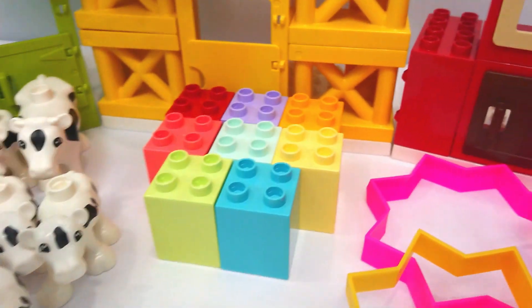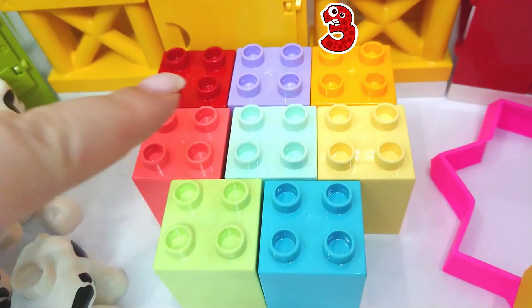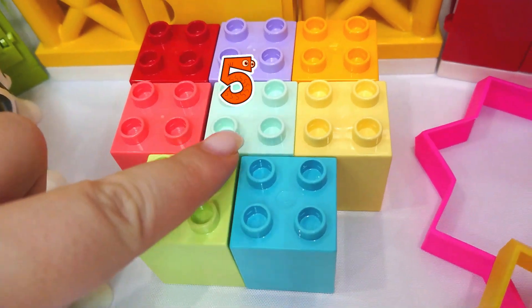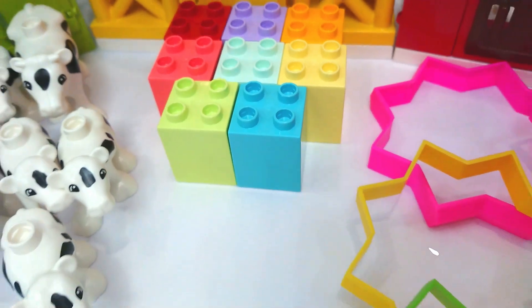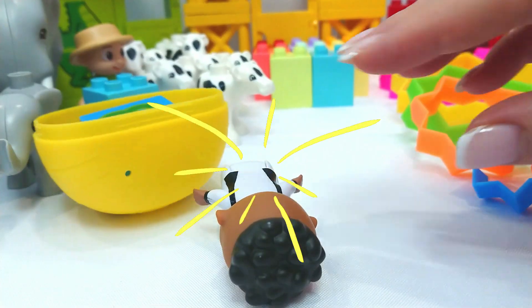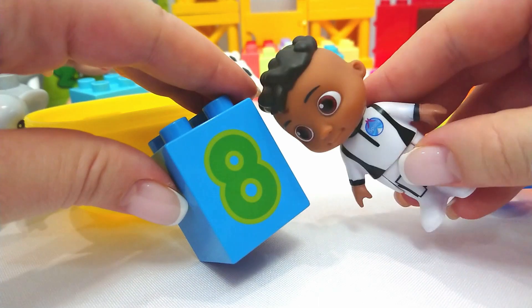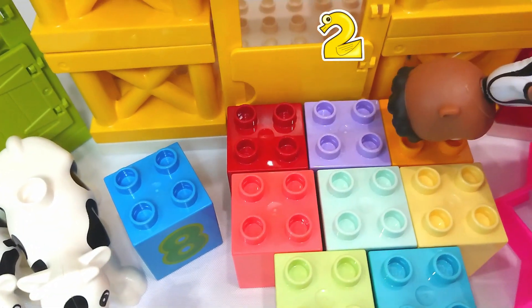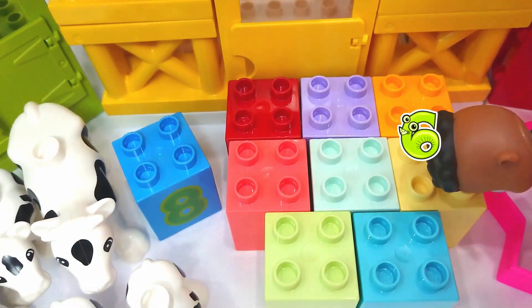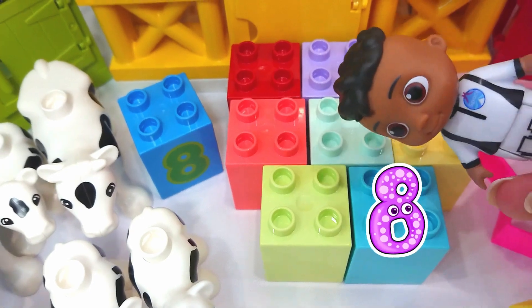Now we have these blocks. Let's count. One, two, three, four, five, six, seven, eight. Let's find the number eight. Let's try this yellow Cocoa Melon surprise. Oh, it's Cody. Hi, Cody. I have the number eight. One, two, three, four, five, six, seven, eight. Eight blocks. Good job, Cody.